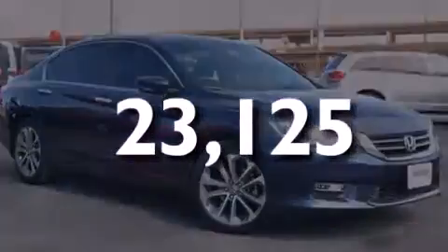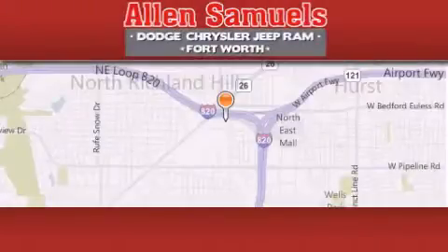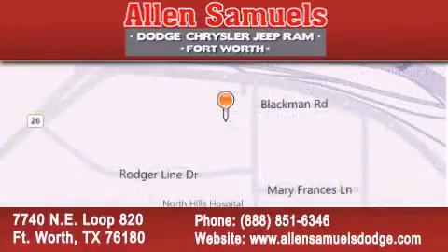Call now to find out how you can own this breathtaking vehicle. Alan Samuels Dodge Hyundai is located at 7740 Northeast Loop 820 in Fort Worth. Our goal is to exceed all of your expectations to ensure that you'll return for future visits.